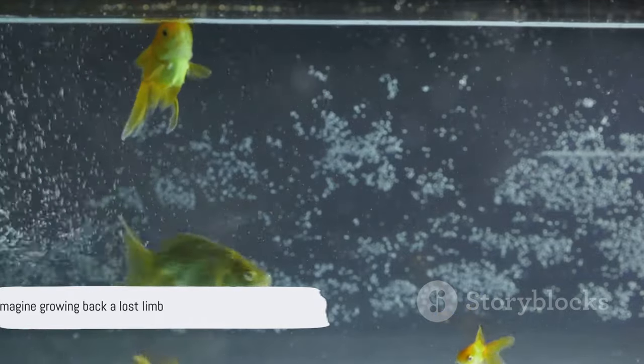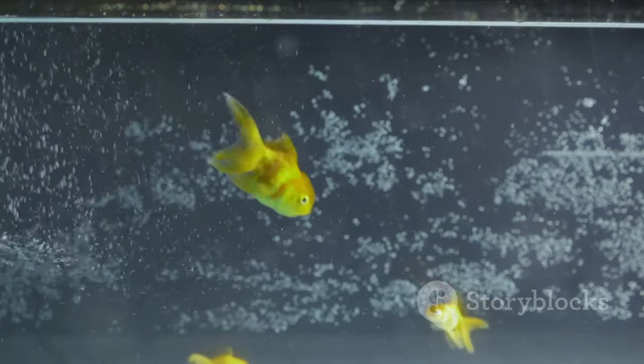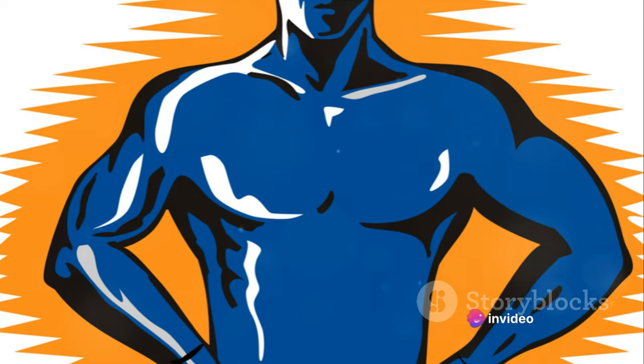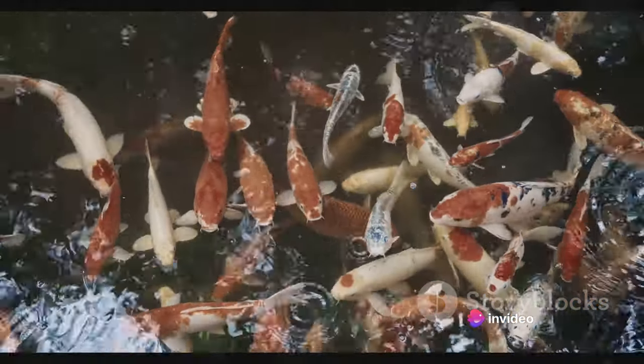Imagine losing an arm and then, over time, growing it back as if nothing ever happened. Sounds like something out of a comic book, doesn't it? Well, for axolotls, it's just another day in the pond.